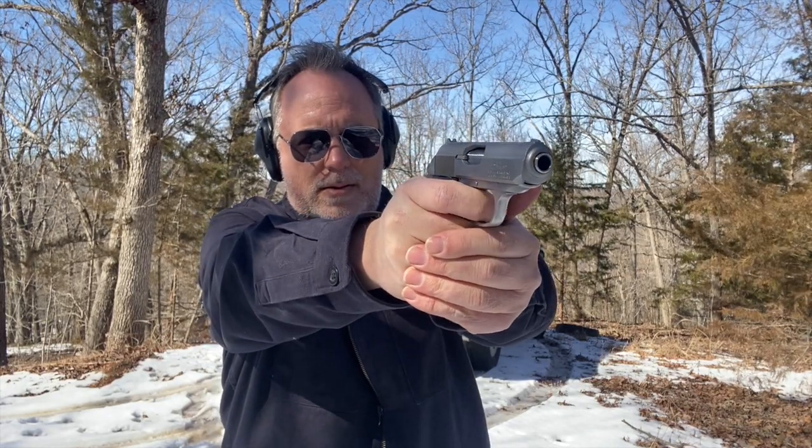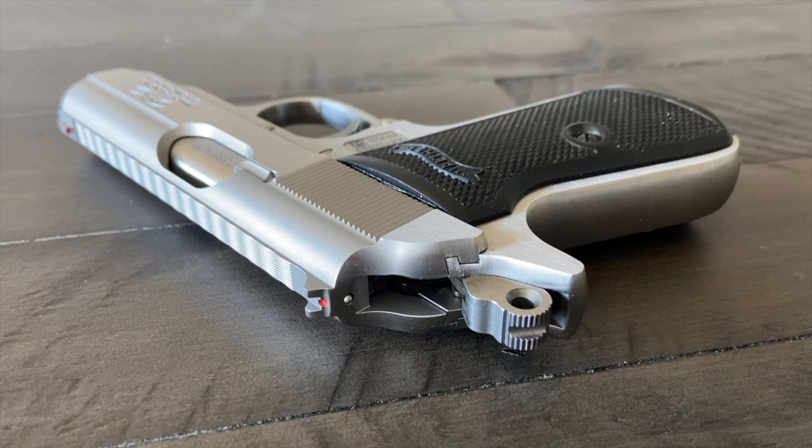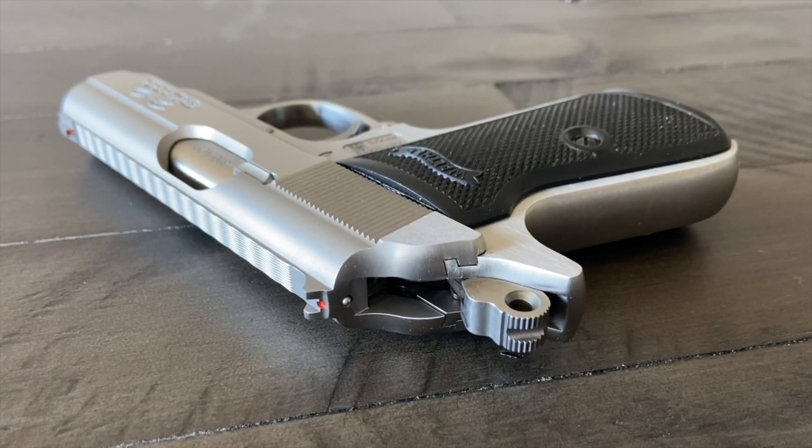Unfortunately, this handgun has gone through some manufacturing changes. Depending on the year, you don't know what you're going to get. It was mostly produced in Germany for a while, then it switched hands several times when production began in the U.S.